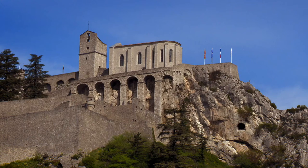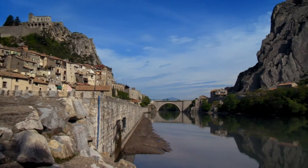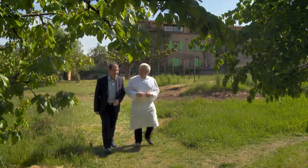Sisteron is one of the most recognizable Provençal villages. It is positioned on the rocky hills on the side of the Durance River. The north of Provence, around Sisteron, is famous for its slim and aromatic Provençal herbs.